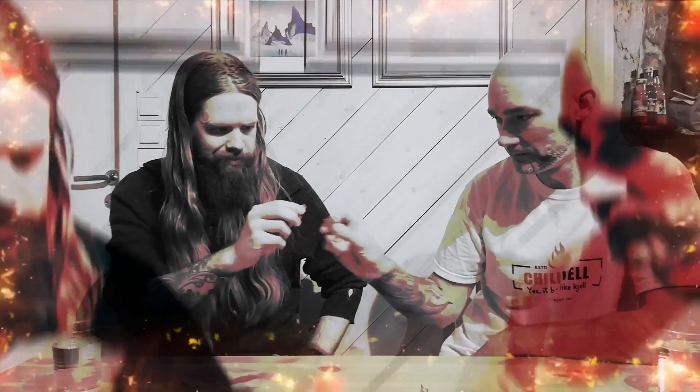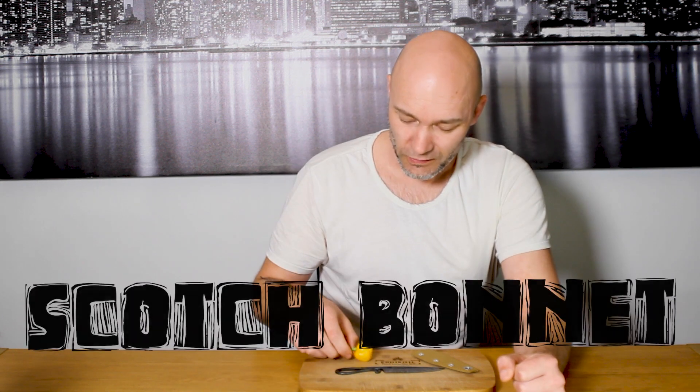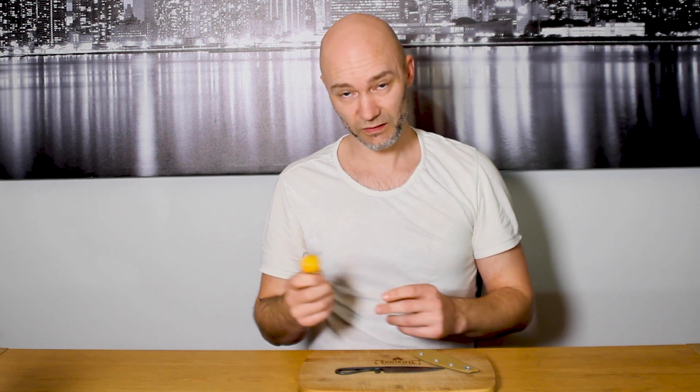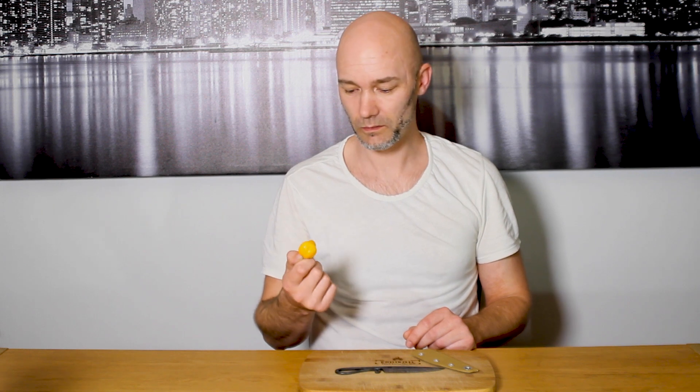Hello everybody! It's Chill Chill back again here. The scotch bonnet pepper is originated from the Caribbean — Jamaica mostly. And this is the first one I harvested from my own crop.